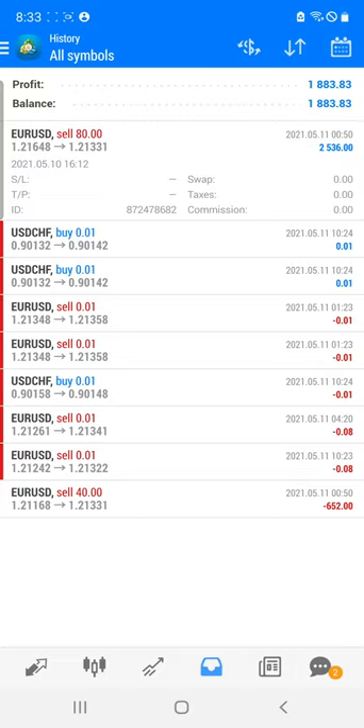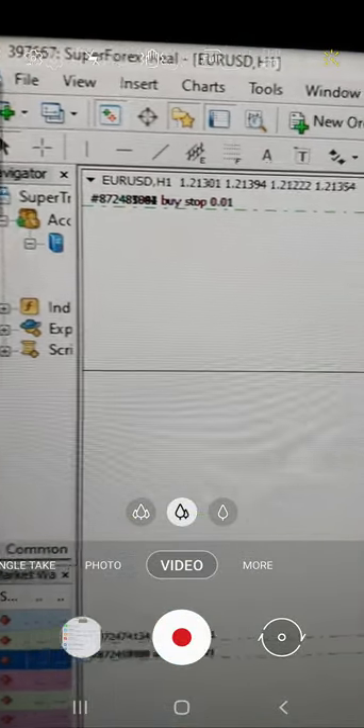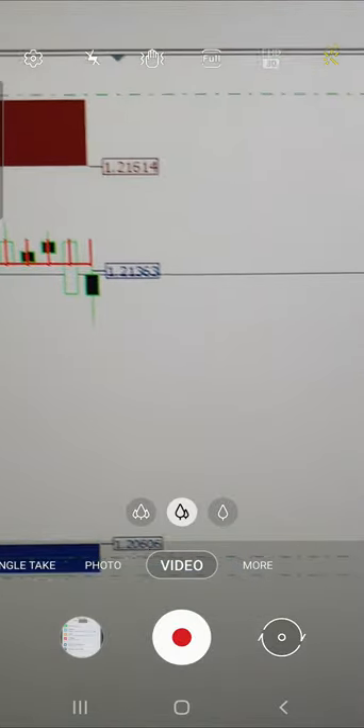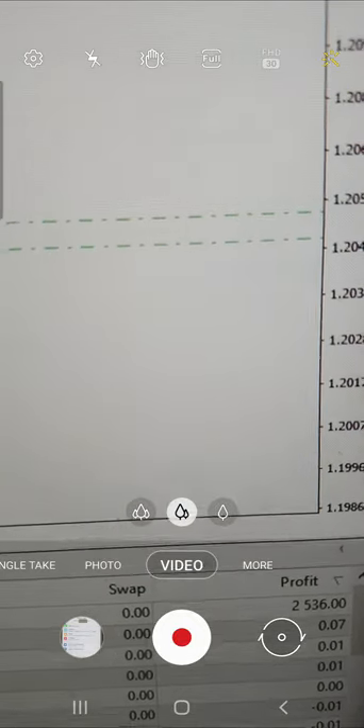Now we are going to see exactly how the support and resistance works. Here you can see the real account 397667 and all the trades are based on the support and resistance. You can see this 21 indicator — this is the support and resistance level — and as per the levels, all the trades and the full profit history you can see.